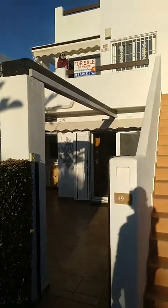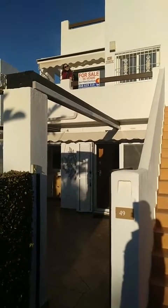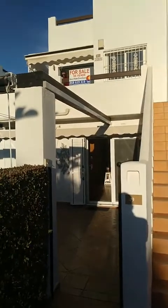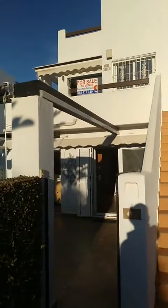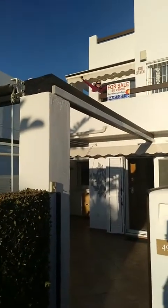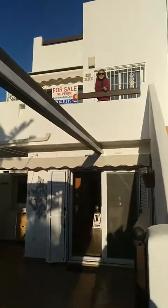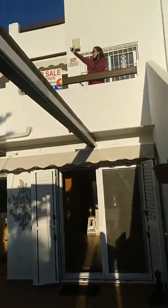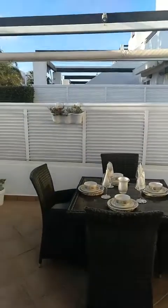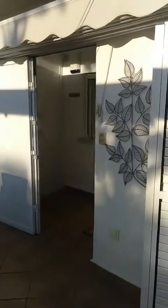Hello and welcome to another virtual open house presented by Quality Homes Costa Calida. Today I'm showing you two properties at the same time — you might make one out of them, but it's actually two separate properties. It's a ground floor two-bed extended and a first floor two-bed, both with one bathroom, here on Condado de Lama Golf Resort.